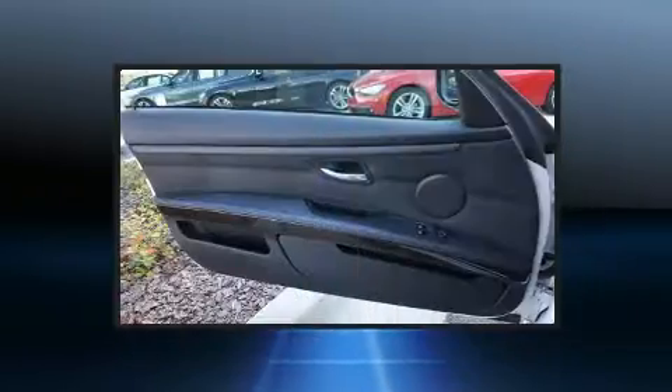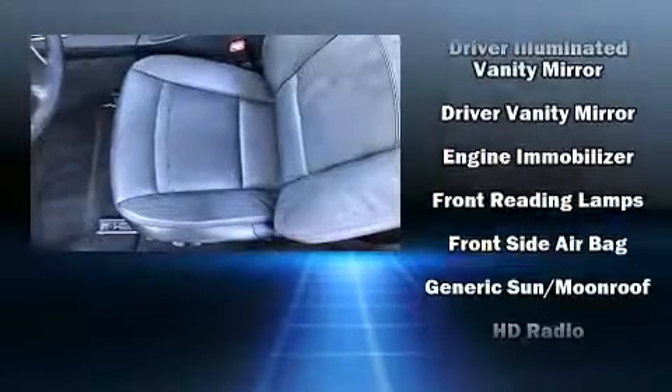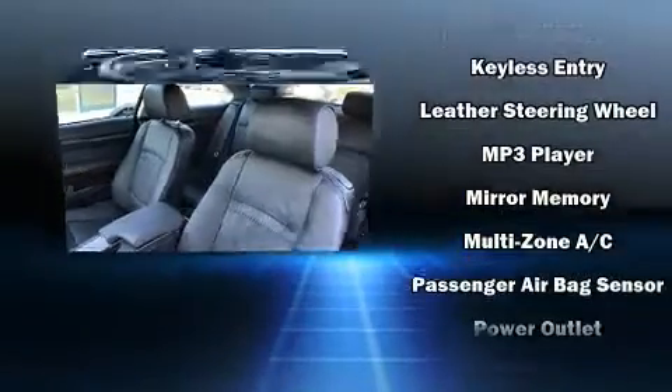A wealth of standard features means that you no longer have to sacrifice — like power windows, mirrors and seats, one-touch window functionality, power moonroof, remote keyless entry, and a split folding rear seat.